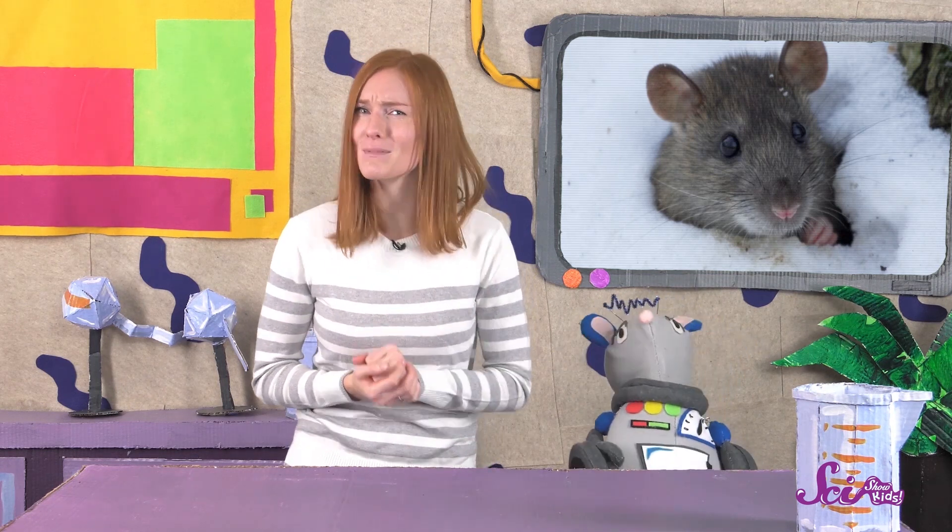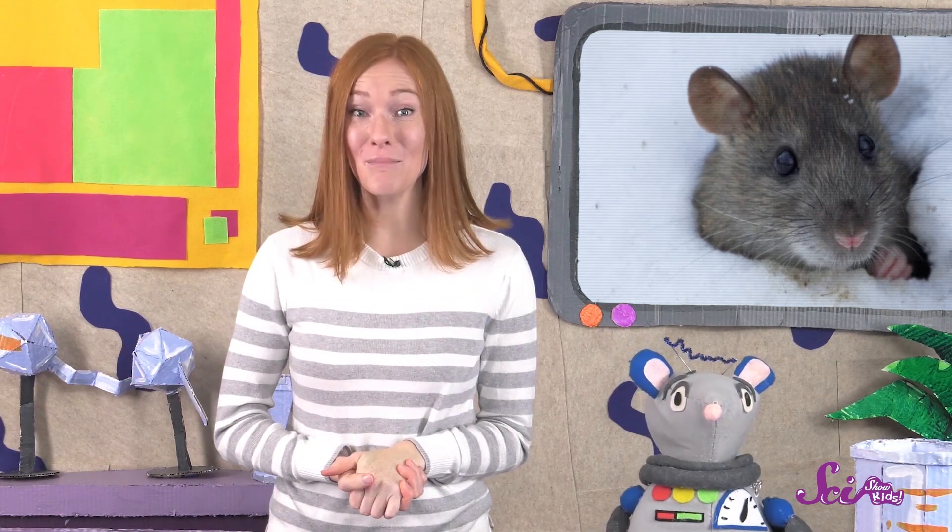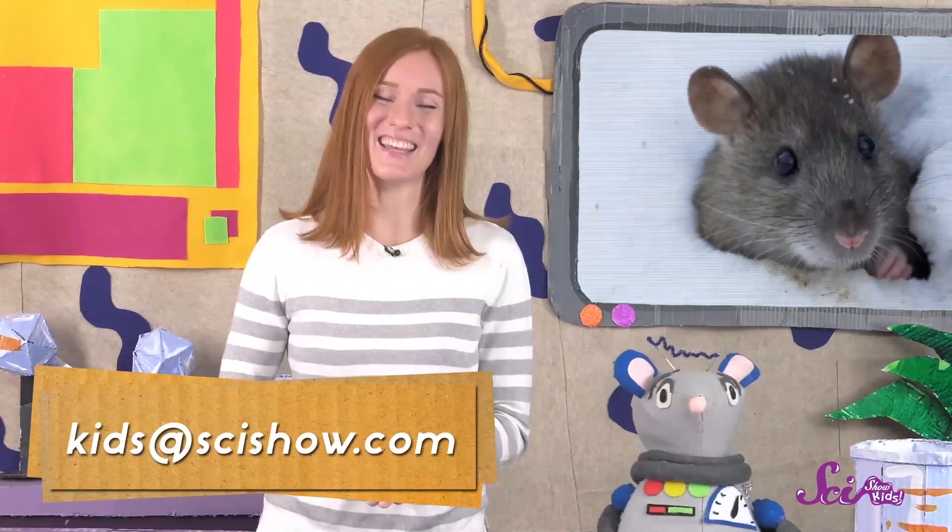Have you ever found tunnels outside that animals might use? What would your subnivian shelter look like if you were a vole? Ask a grown-up to help you leave a comment down below, or send us an email to kids@scishow.com.